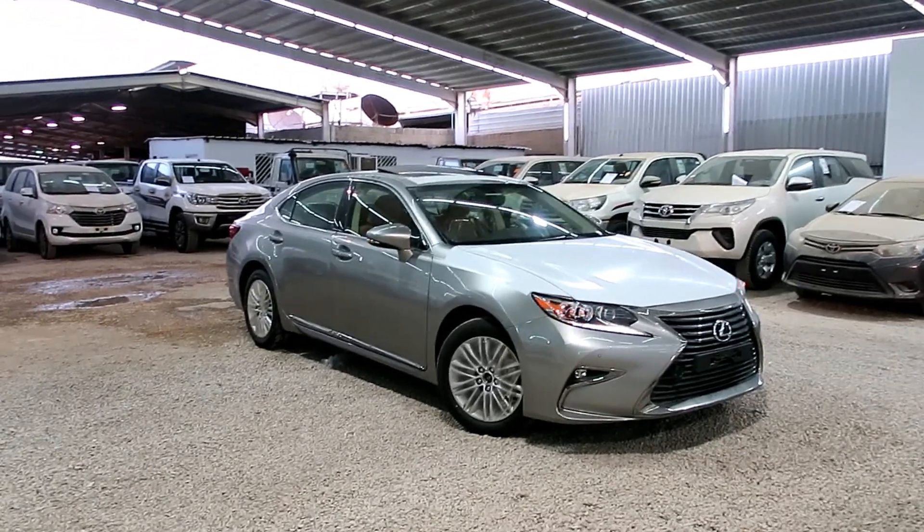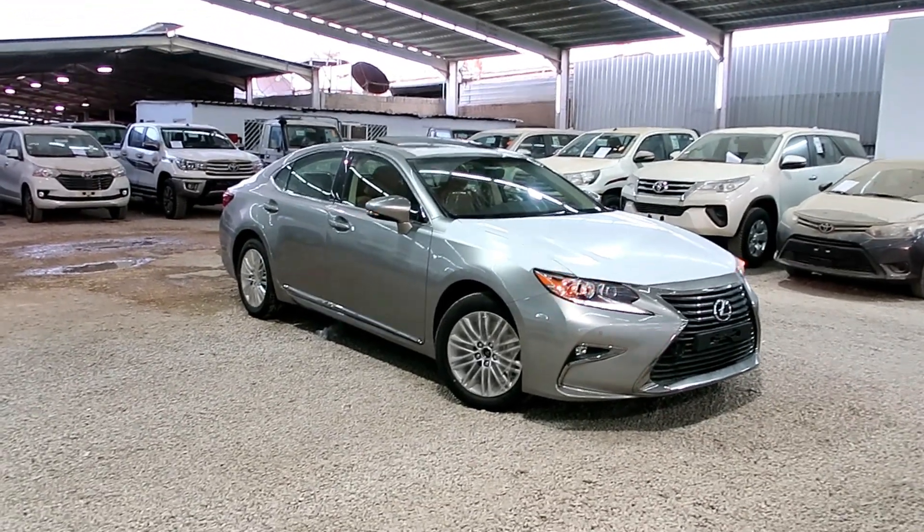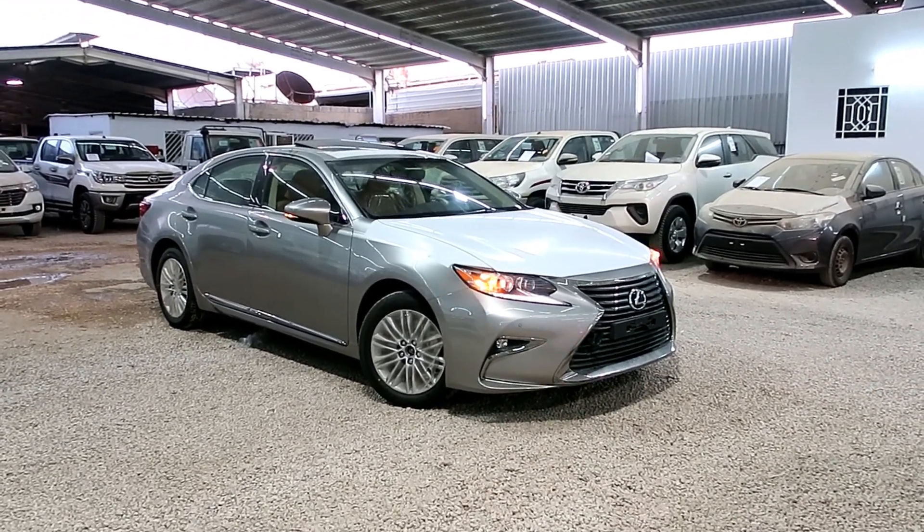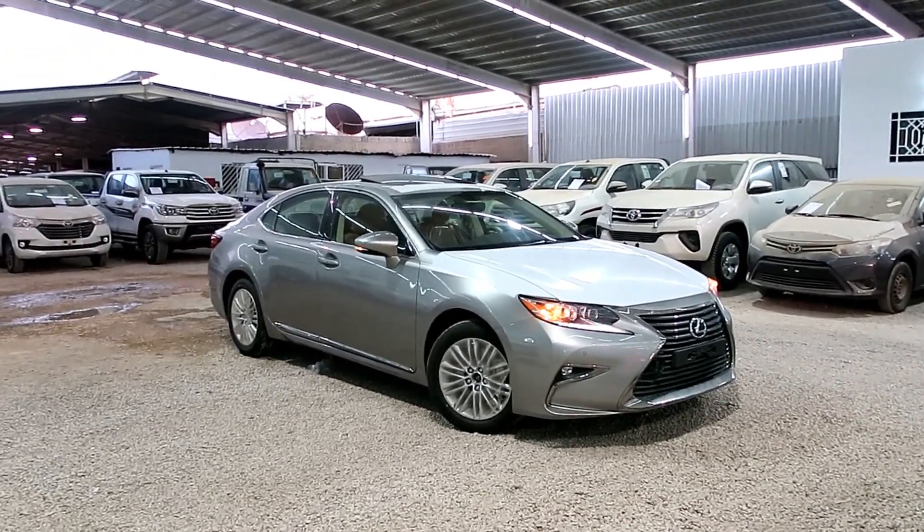السلام عليكم ورحمة الله وبركاته. أخوكم عبدالرحمن الخادم، معرض عماد الدين للسيارات. أخي الكريم أتمنى منك الاشتراك بالقناة.